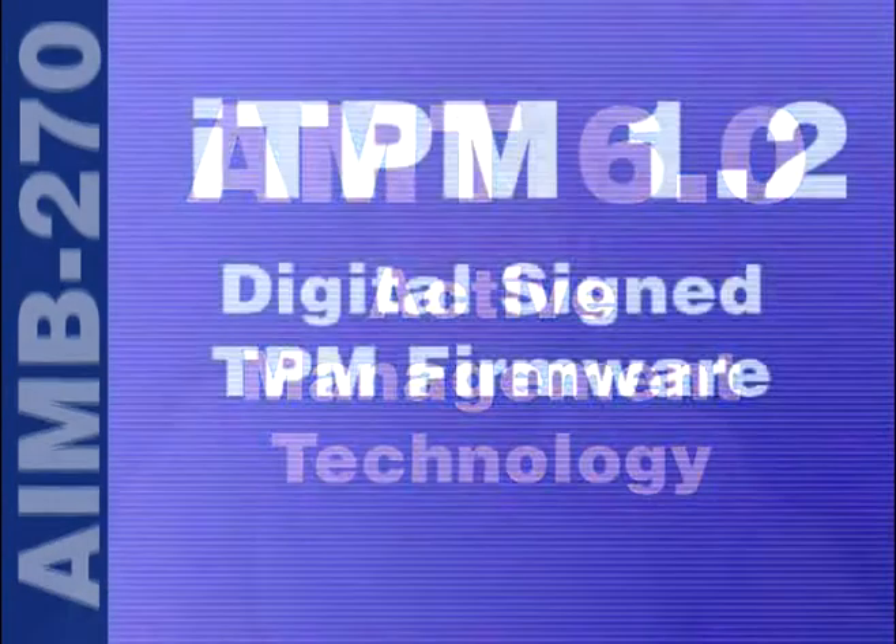Also, the ITPM 1.2 is a digital sign TPM firmware, and the security TPM data is stored in a portion of hardware — an isolated SPI flash. It supports the existing TPM 1.2 command set.